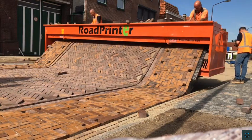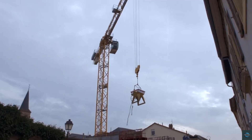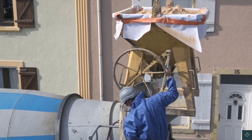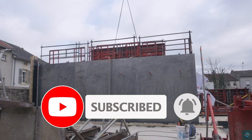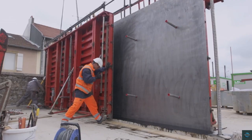Thank you for joining us as we explored these groundbreaking advancements in construction technology. From smart machinery to innovative materials, it's clear that the future of construction is not only more efficient but also more sustainable. If you enjoyed this deep dive into the latest trends transforming the industry, be sure to like, share, and subscribe for more exciting content. Until next time, keep dreaming big and building even bigger.